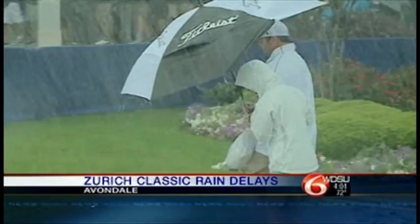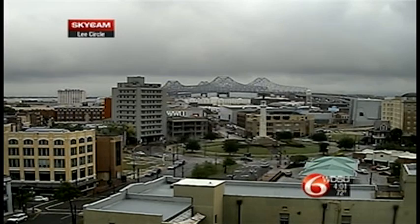Lots of wind out at the Zurich. The system caused plenty of problems in today's Pro-Am — an update from the course ahead. And right now, this is a live look over Lee Circle, where there's still some clouds in the sky.